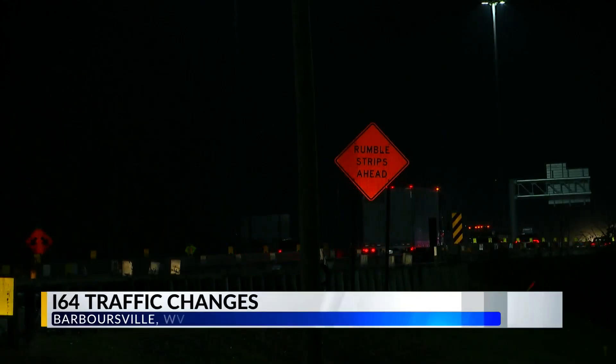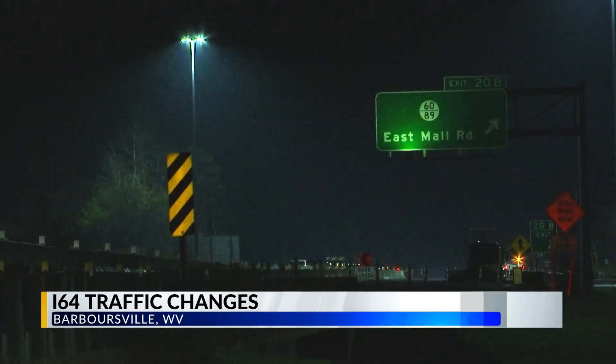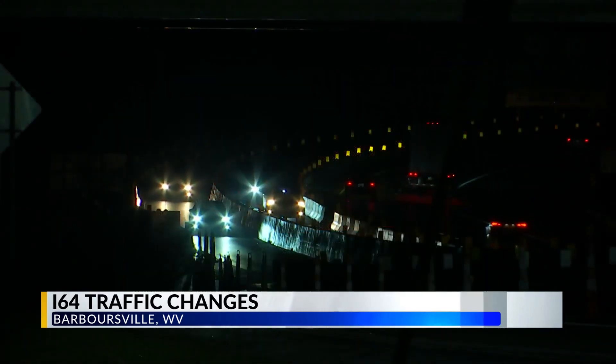Pat, Amanda — today, drivers heading eastbound in this construction zone on I-64 near Barbersville were surprised when there were no signs directing them to the newly adjusted lane shifts. We asked the Department of Highways about this. We're talking about the area of Merritt's Creek and East Mall Road, where two ongoing construction projects required the need to shift traffic in the first place.